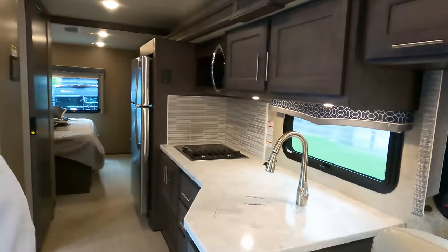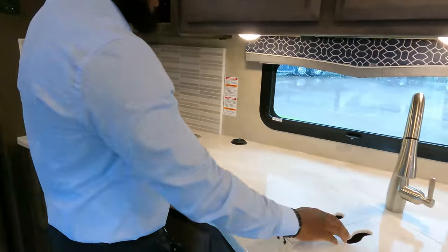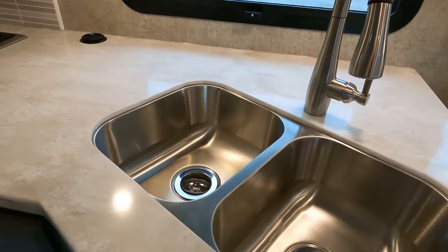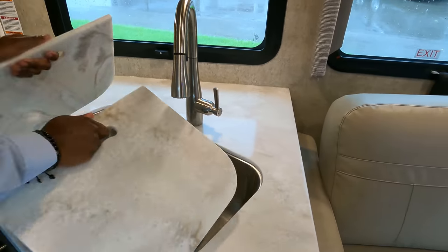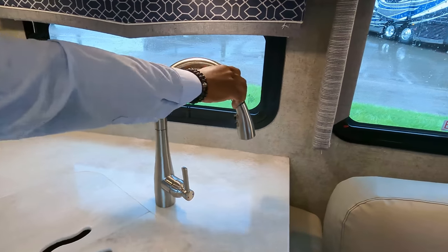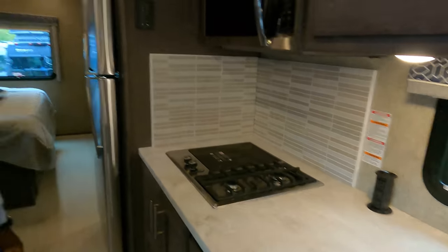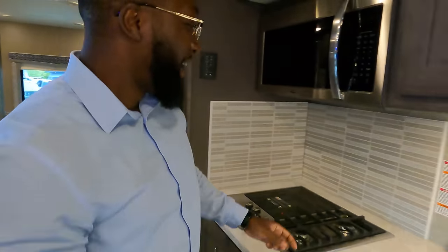Let's show everybody this kitchen. You've got solid surface countertops. I love that you have the recessed sink — it's a dual sink, but it's recessed so you can use this as actual counter space if you need it. You just turn it to the side. And you've got a tower of power right here for extra plugs.